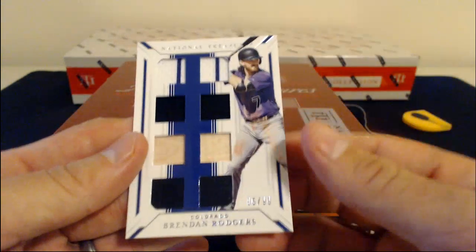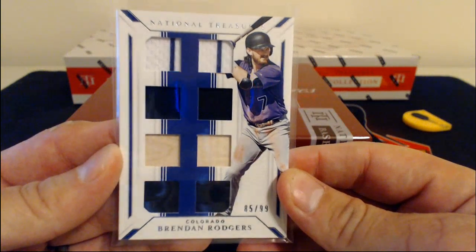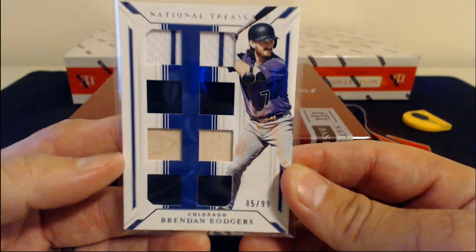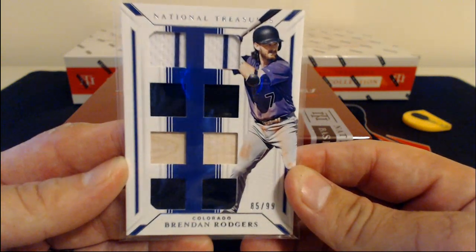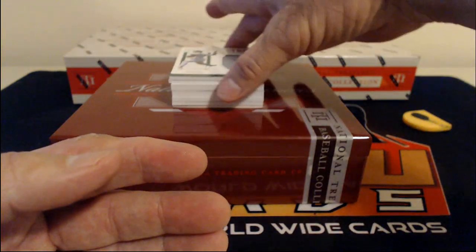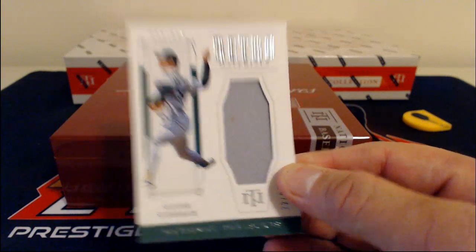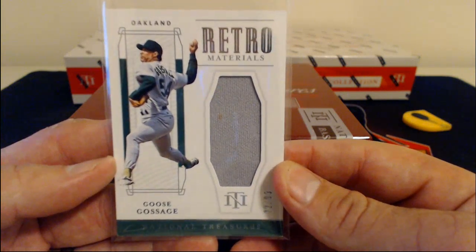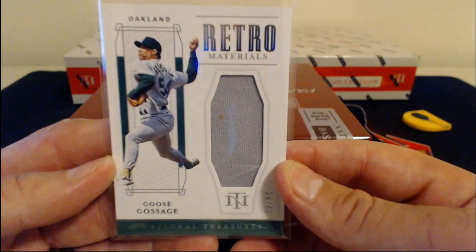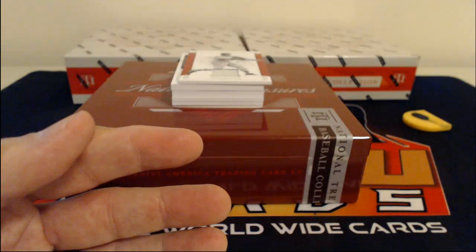Then we have Brendan Rodgers, 85 of 99 for the Colorado Rockies. Ashburn goes to Phillies — I figured as much. With old cards I don't want to assume too much, but I assumed. Brendan Rodgers, 85 of 99. We have a Goose Gossage, 22 of 99, retro materials for the Oakland Athletics. Eventually he'll play for the Yankees and probably win a World Series — or Boston or L.A. or something like that. 22 of 99, Goose Gossage.